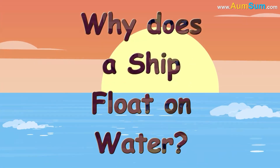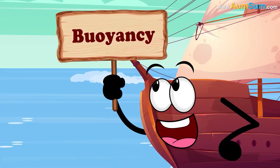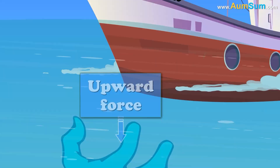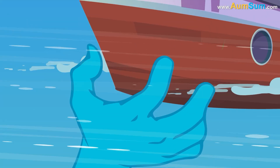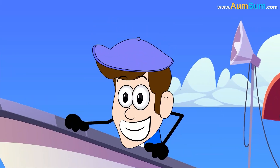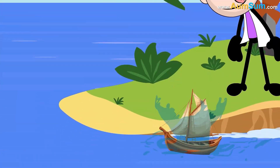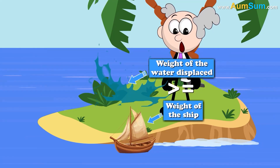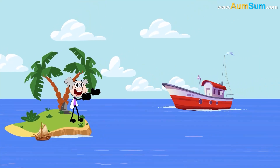Why does a ship float on water? A ship floats due to a principle known as buoyancy — the upward force exerted by water that opposes the weight of an immersed object. Ships are designed to displace a volume of water equal to their weight. When the weight of the water displaced is equal to or greater than the weight of the ship, the ship floats. This principle allows even very large and heavy ships to stay afloat.